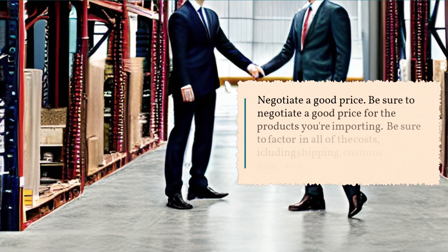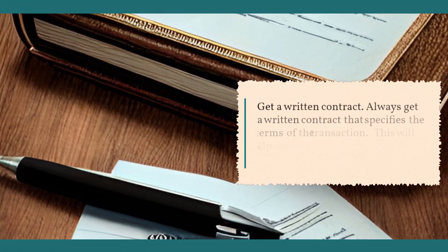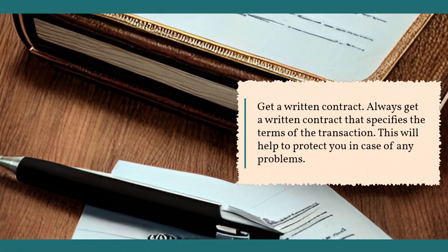Negotiate a good price: be sure to negotiate a good price for the products you're importing, factoring in all of the costs including shipping, customs duties, and taxes. Get a written contract: always get a written contract that specifies the terms of the transaction — this will help to protect you in case of any problems.